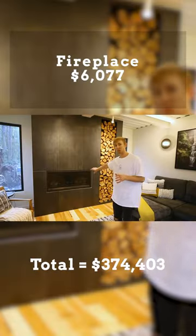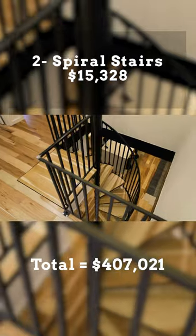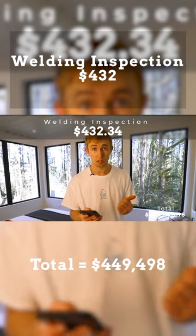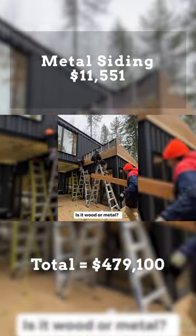HVAC, decking, fireplace, floor and tile, two spiral stairs, table and wood island, countertops, paint, insulation, welding inspection, and metal roof.